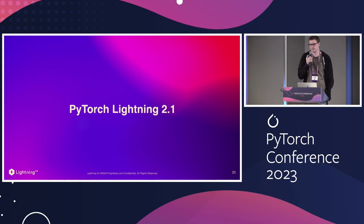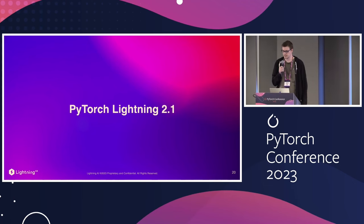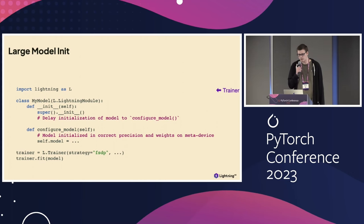My name is Adrian Barkley. I'm a research engineer at Lightning AI, and I want to go over exciting features in the latest 2.1 release. About a year ago we changed the package name — now it's pip install lightning, which contains the Lightning trainer and Lightning Fabric. Both are also available as standalone packages. If you want to upgrade, there are no breaking changes, so you don't need to change your code.